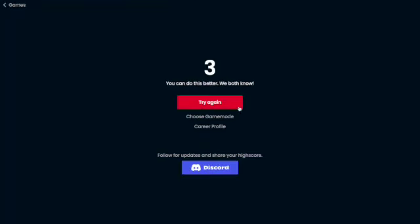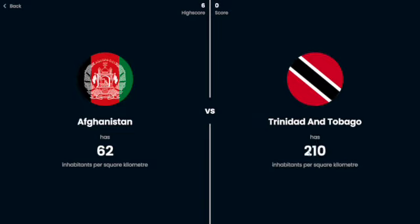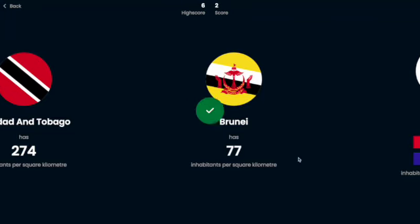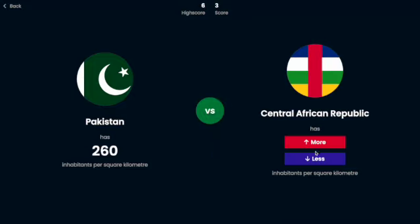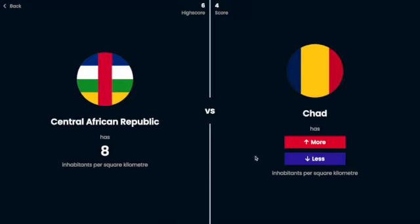Oh, it was 100 people per square kilometer — I don't know what I was thinking. Afghanistan has 62. Trinidad and Tobago probably is more — yes, by a lot, because it's an island. Brunei — I just had Brunei, I'm going to say less — yes. Pakistan, I'm going to say more — yeah. Central African Republic, I'm going to say less because 260 is a lot.